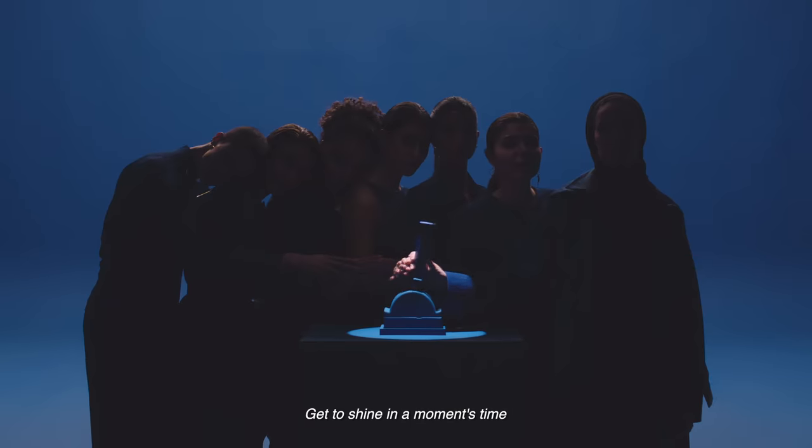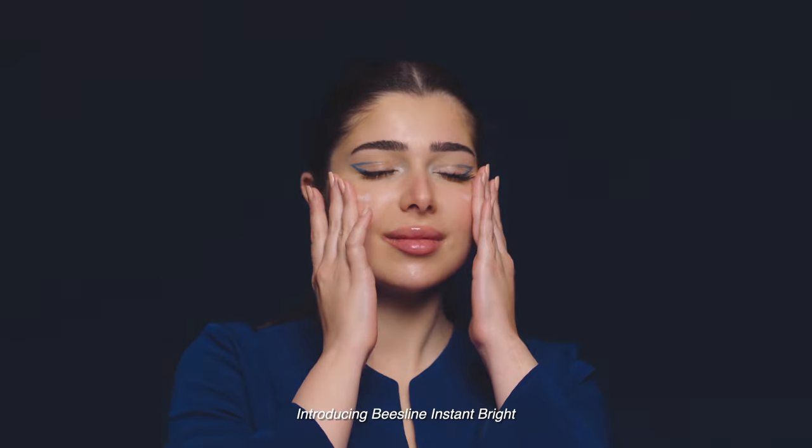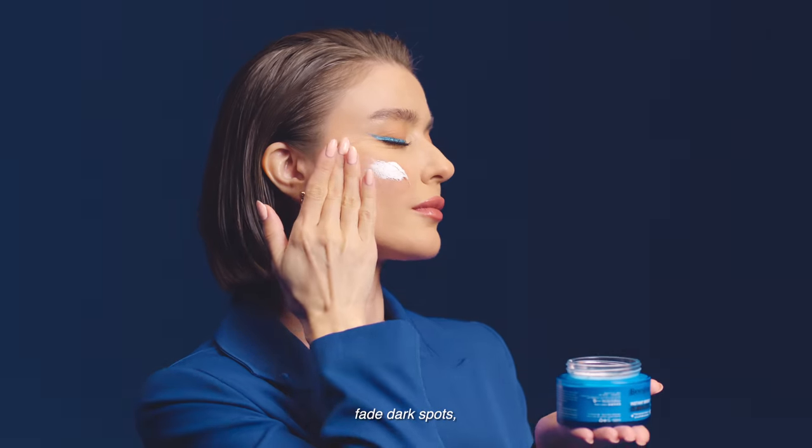Get to shine in a moment's time. Introducing Beesline Instant Bright, powered by natural ingredients and safe biotechnology. Instantly illuminate your skin, fade dark spots, and improve complexion.